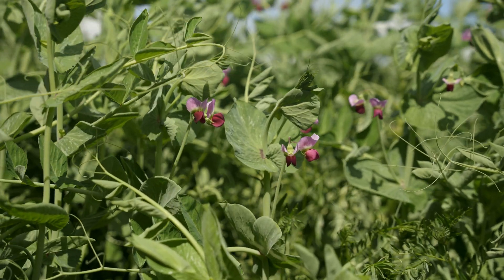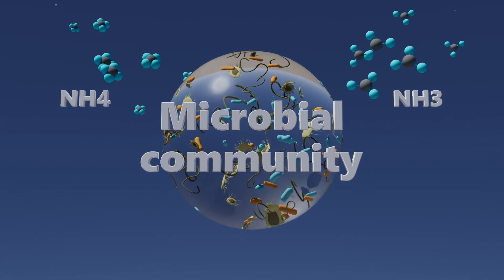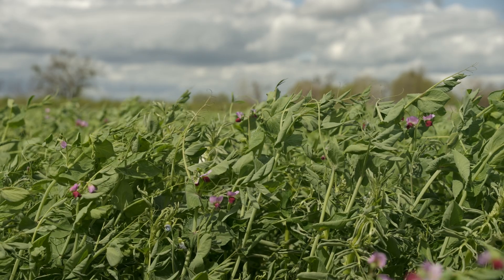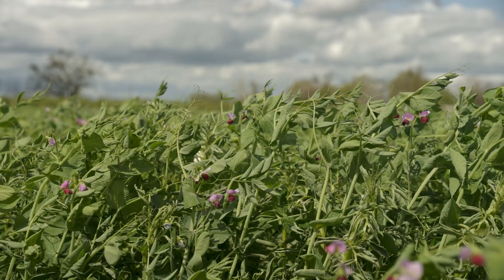Cover crops increase the organic matter, which is basically carbon sequestration. I view it like the soil is a bank — any time you get a chance to deposit some form of nitrogen into the bank, you do it. The microbes eat that organic nitrogen up and convert it into the form that plants can use it, but they do that slowly over time. So I'm always trying to make nitrogen deposits into the soil through cover crops, and that's why I use legumes.